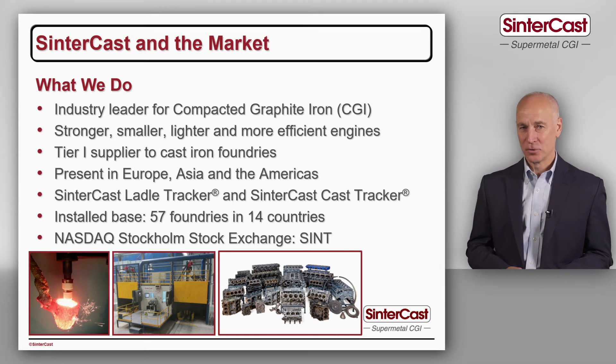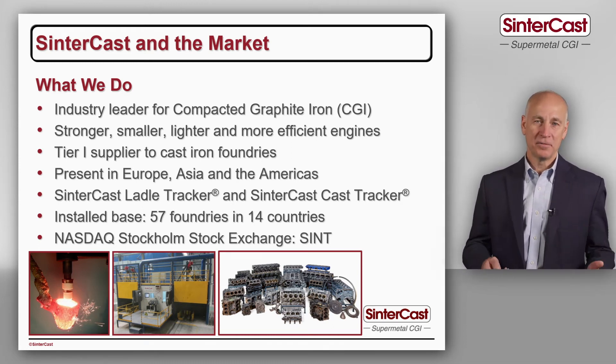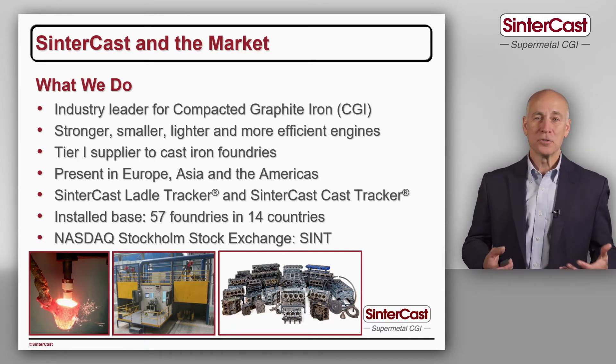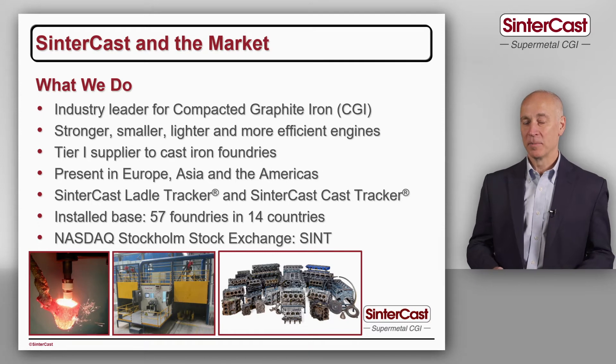Compacted graphite iron is stronger and stiffer than normal cast iron, so engine manufacturers can make their engines smaller and lighter. They can also push them harder to get more performance, and that means better fuel economy and less CO2 emissions.